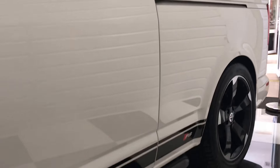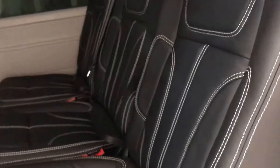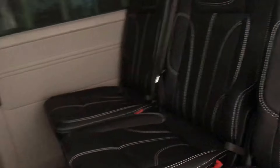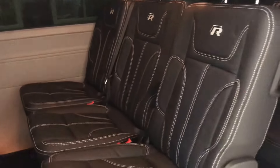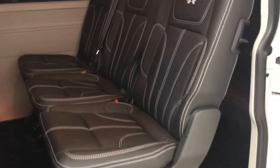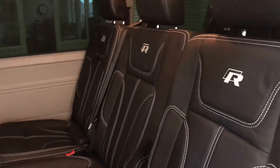It's got full privacy tints all the way along and decals on the bottom of the doors. Inside, flipping the lights on, there are three individual seats in the middle row, all of which come out independently of each other.